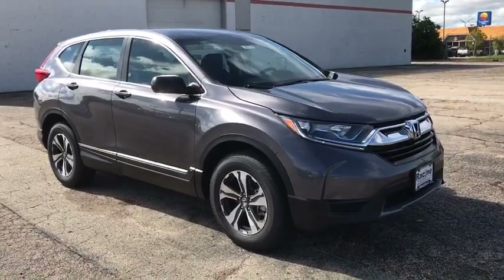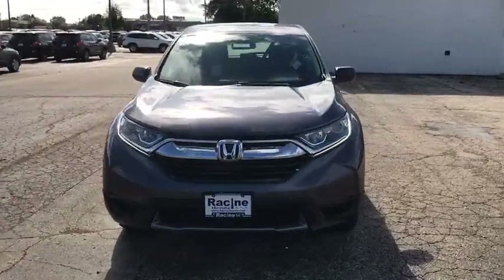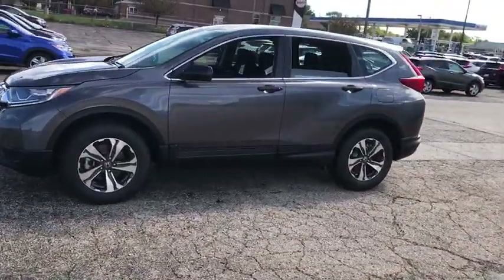Come test drive the 2019 Honda CR-V — a top recommended vehicle because of its car-like driving manners, good value, cool technology, and comfy interior.